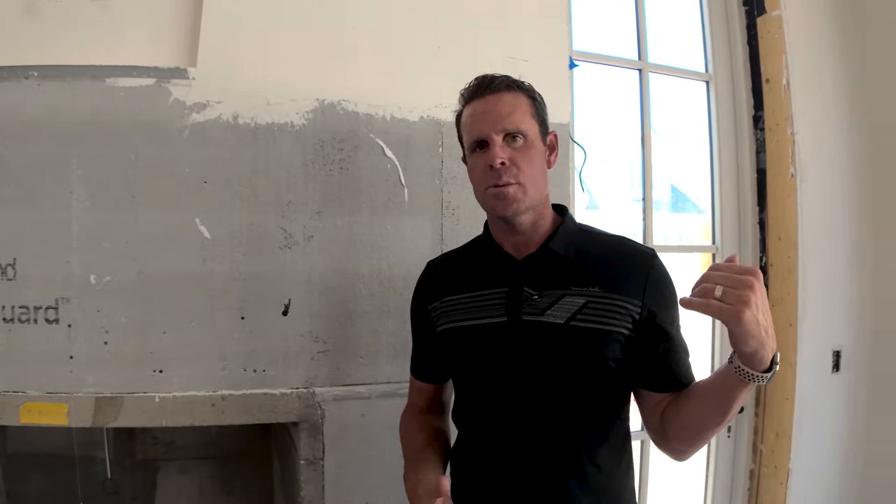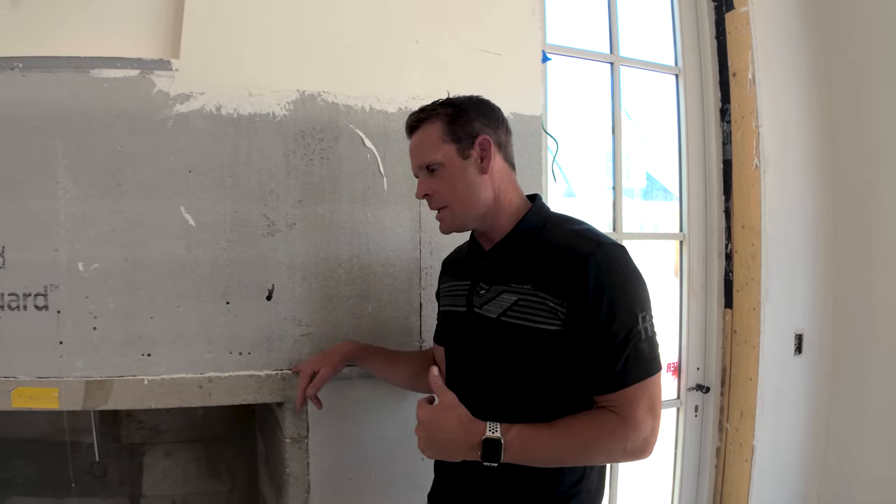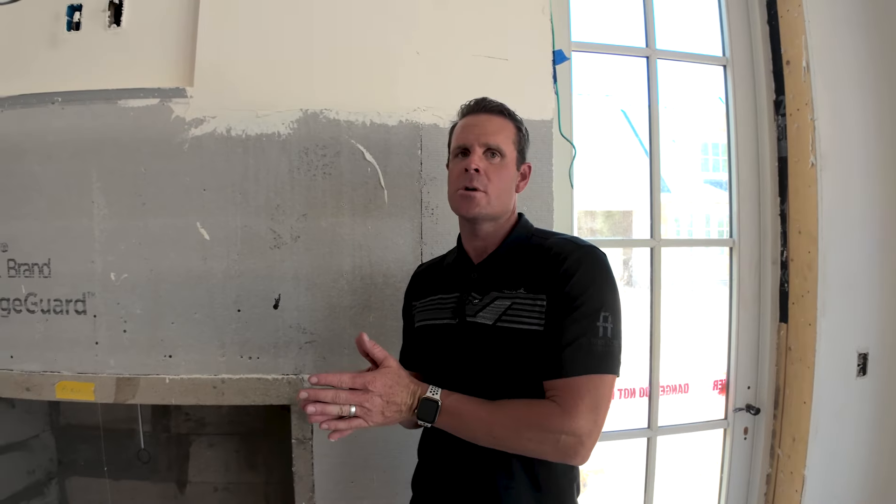Working with Marc LaLiberte on this home from a building science perspective, there was a lot of coordination. We used the Partel ExoPerm from the water barrier on the outside to really give us that waterproof barrier, and then on the inside with the aerosol, that's going to keep this home nice and tight.